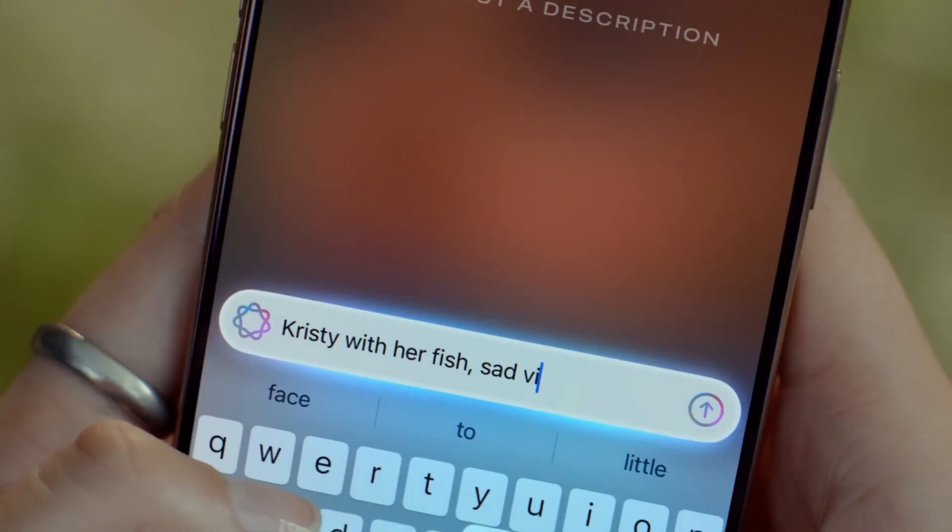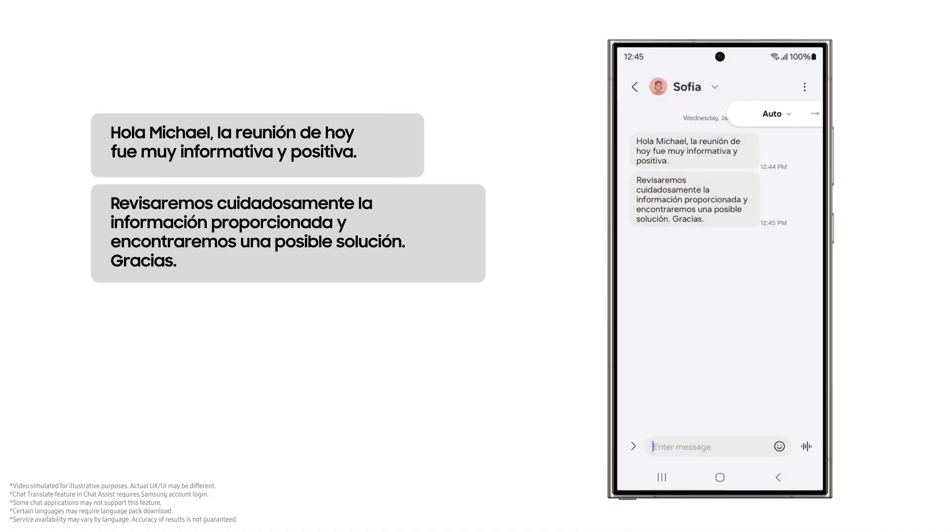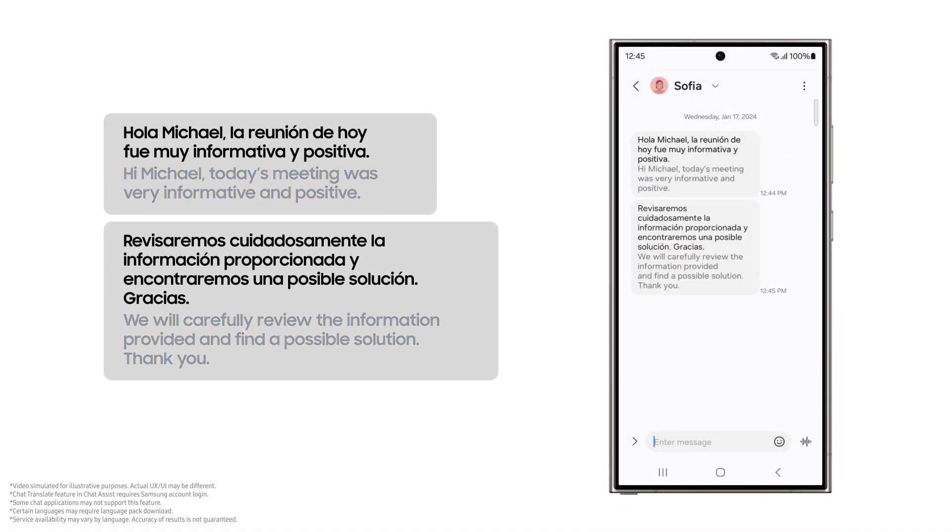Between Samsung and Apple, Samsung seems especially focused on democratizing generative AI by making these tools accessible across diverse regions and languages.